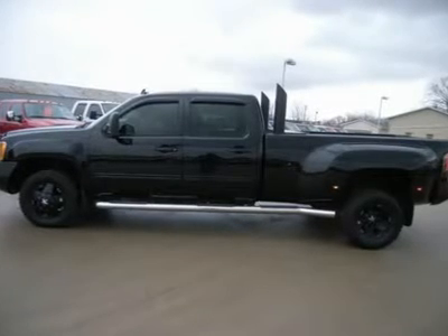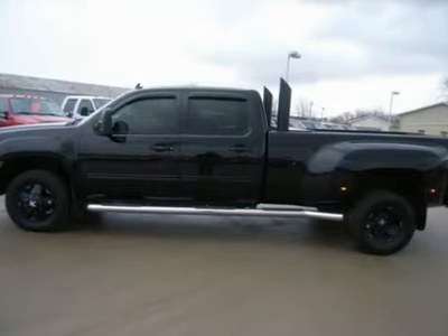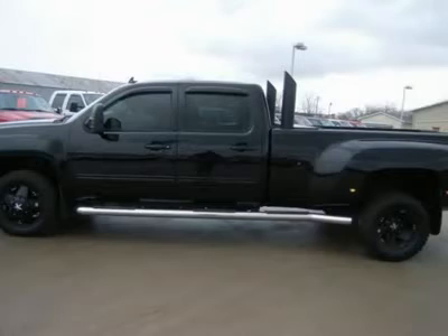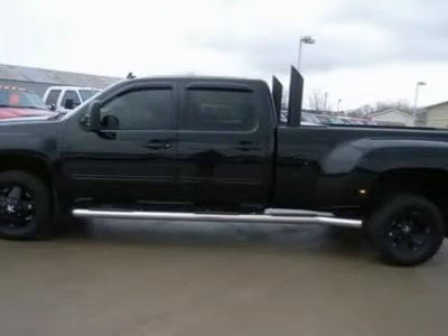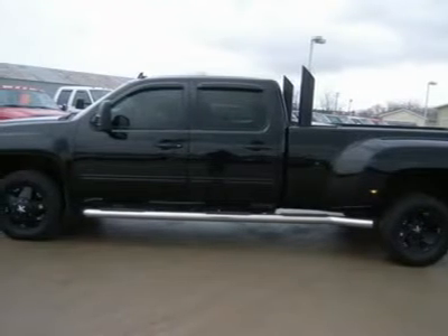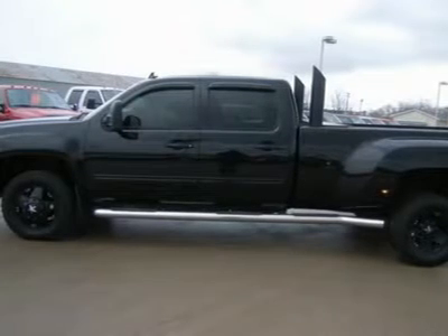6.6 Duramax diesel LMM engine, 365 horsepower high output motor, navigation system with nav disc included, full 4-door crew cab, long box, dual rear wheel Dually DRW, SLT package 4SA, Allison 6-speed tap shift automatic transmission, turn dial 4X4 four-wheel drive.